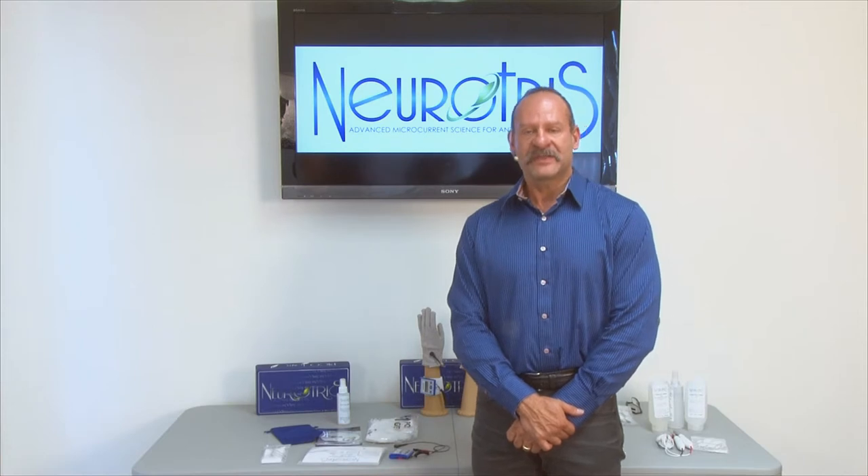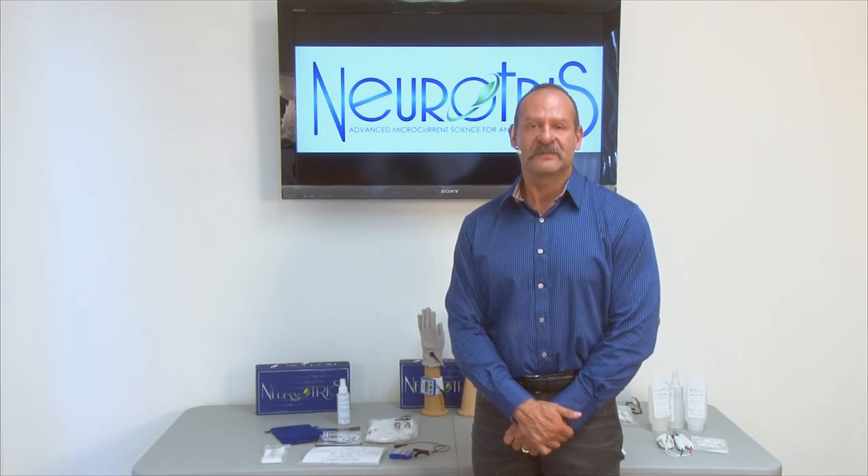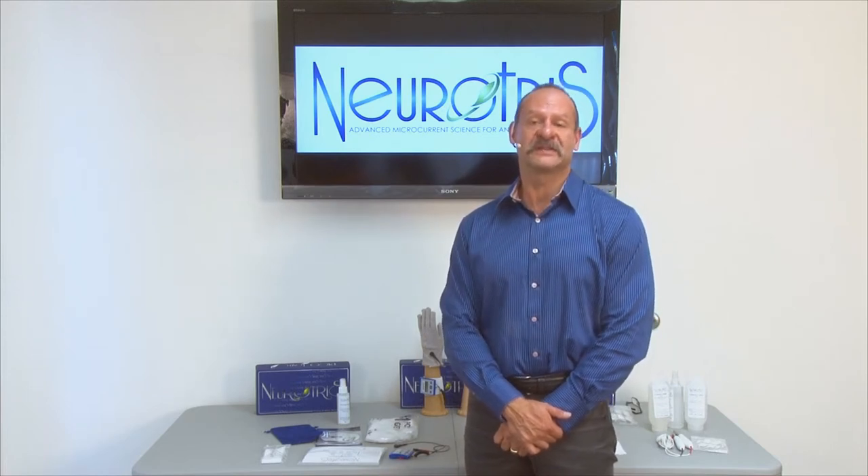Hello everyone. My name is Tony Picciano, CEO of Neurotris Inc. I wanted to thank you for your purchase of the Pico Toner, one of the most advanced personal facial and body sculptors you're going to find on the market today.